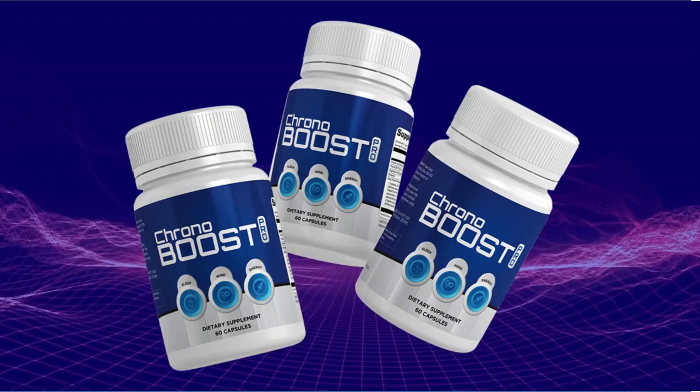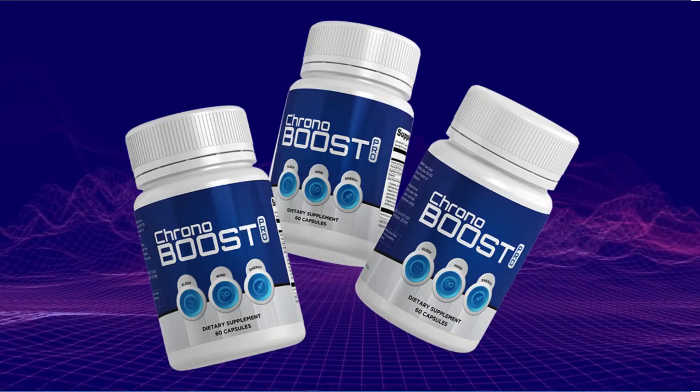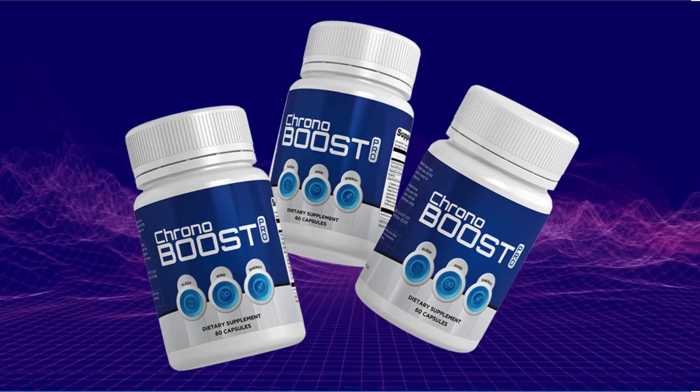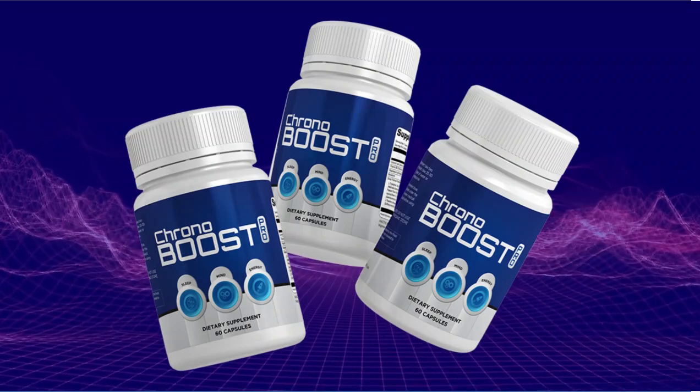Chronobust Pro contains a proprietary formula consisting of a group of essential sleep, energy and memory supporting antioxidants, minerals, vitamins and herbs, based on decades of nutritional science and on hundreds of years of traditional Maori herbal wisdom.